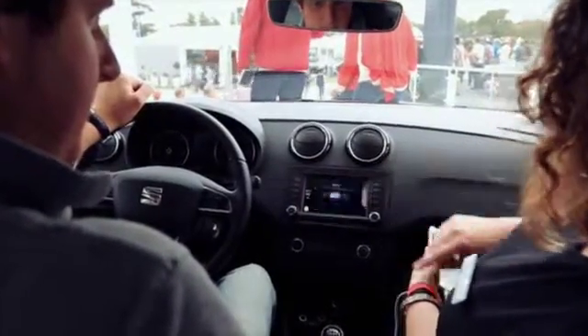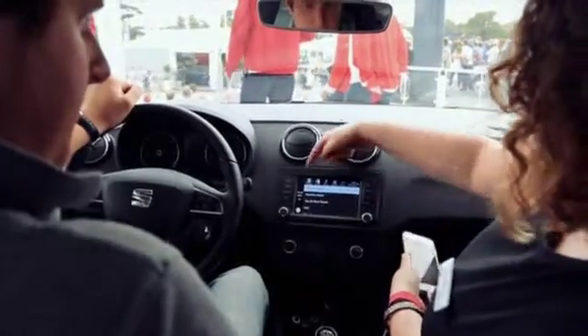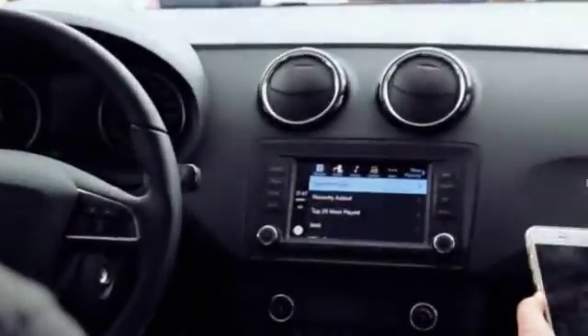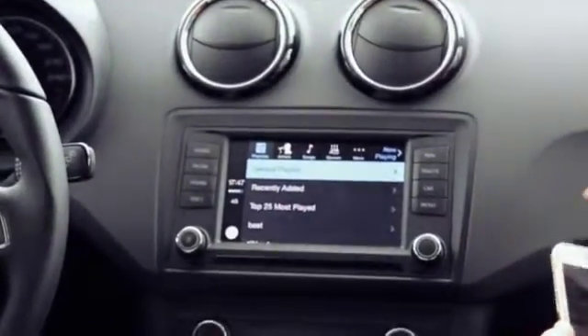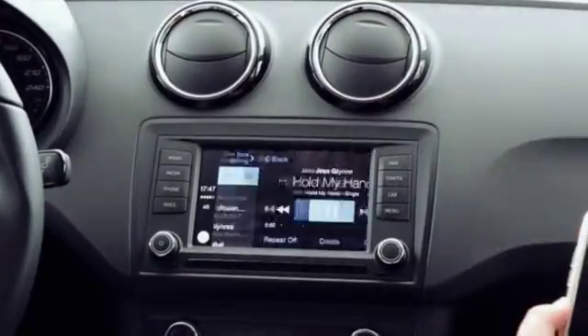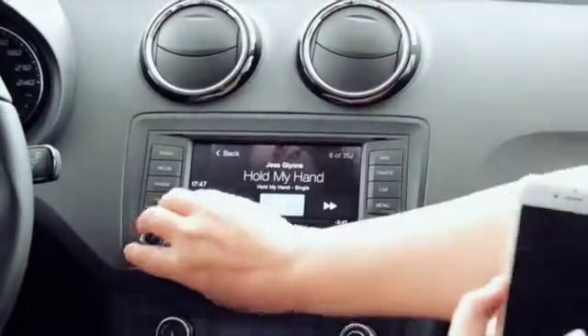So we start with Music. If you can see along the top it's exactly like your iPhone — the whole idea is that it mirrors the user interface that you're used to. So put your Music in, tap it, and it picks Music and plays straight away.